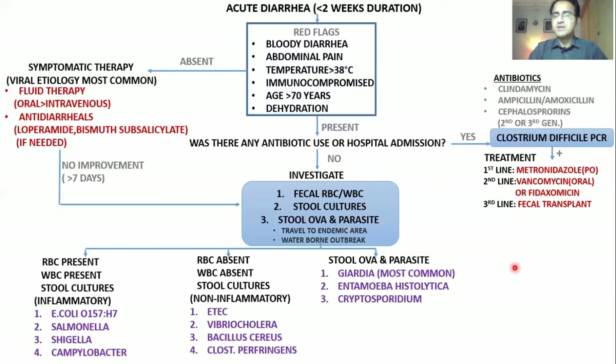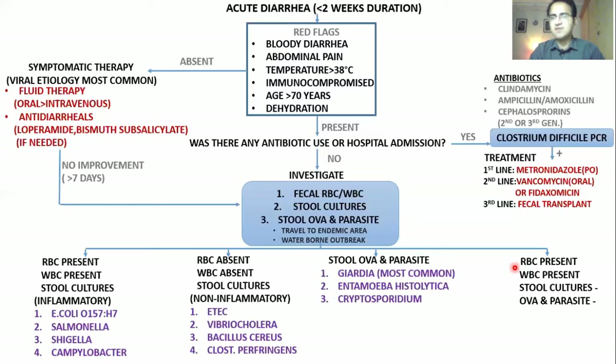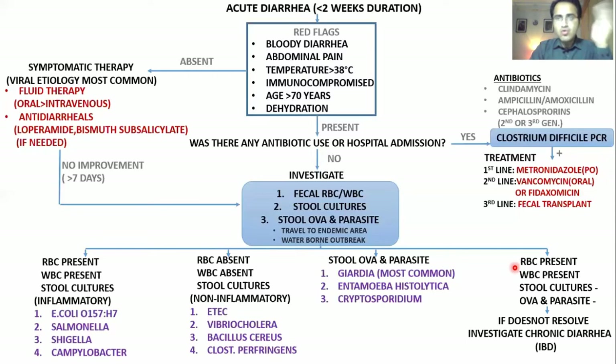Lastly, there can be a situation where RBCs are present and WBCs are present — suggesting an invasive organism destroying the gut with blood and pus in stool — but stool cultures are negative and ova and parasite film is negative, and the patient is not getting better. In such a situation, you need to go for workup of chronic diarrhea and medical illnesses like inflammatory bowel disease. You do colonoscopy and proper chronic diarrhea workup.